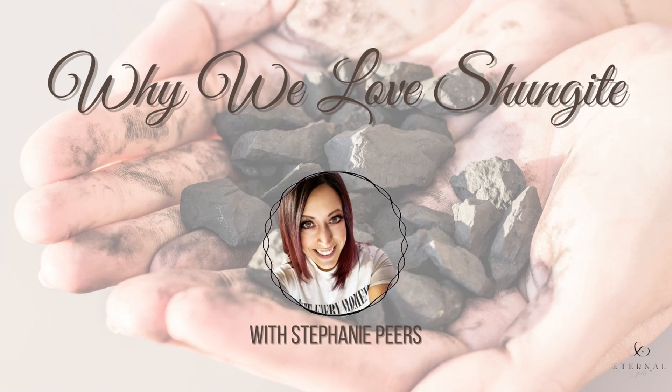I'm going to go into a quick break and then when we get back I'm going to talk a little bit more about the healing benefits of shungite and why we use it in our products. If you'd like to learn more about Eternal Gold Beauty, you can go to our website, sign up to receive 22% off your first order, and visit www.eternalgoldbeauty.com.